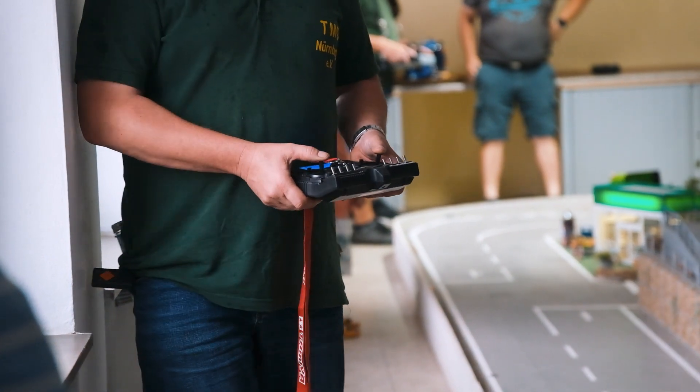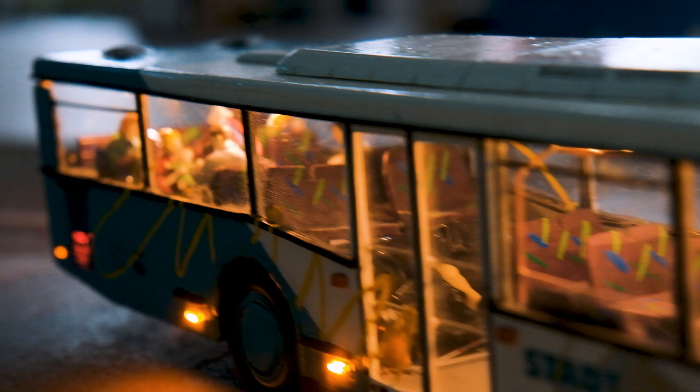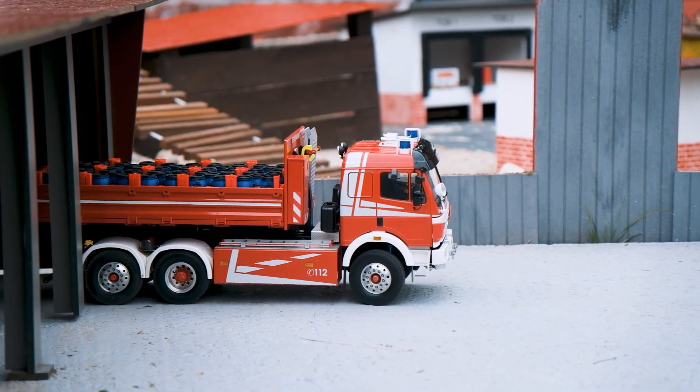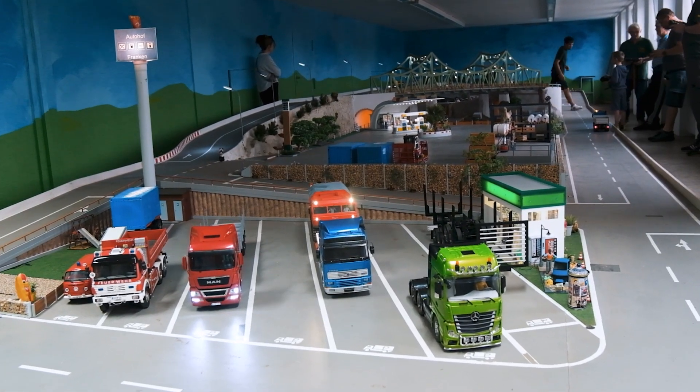Wir haben uns gefreut, die vielfältigen Funktionsmodelle mit der Kamera begleiten zu dürfen. Aufgrund des schlechten Wetters musste das Fahren schnell vom weitläufigen Außenparcours auf die überdachte Anlage in den Vereinsräumlichkeiten ausweichen.